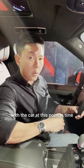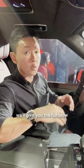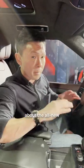I don't really have much time with the car at this point in time, but do stay tuned to our YouTube channel because that's where we'll give you the full blowout information about the all-new third-generation Range Rover Sport.